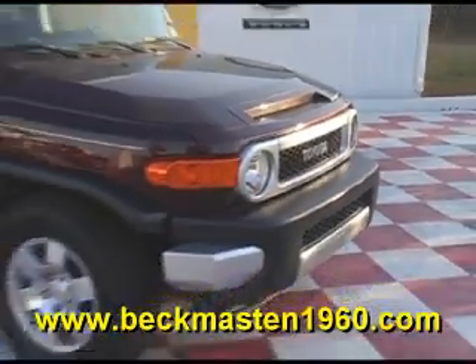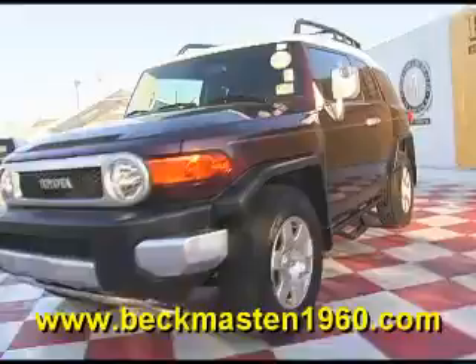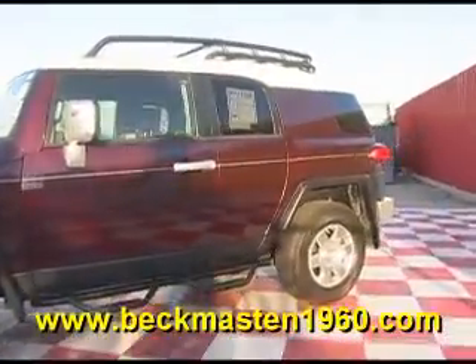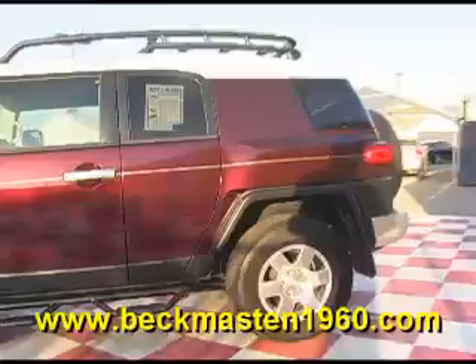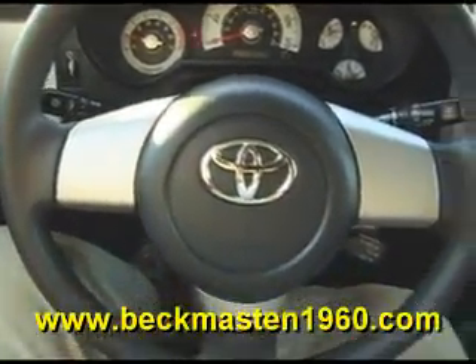Beckenmasten 1960 proudly presents this 2007 Toyota FJ Cruiser. This Black Cherry FJ Cruiser is in outstanding condition and features alloy wheels, nerf bars, and a CD player.